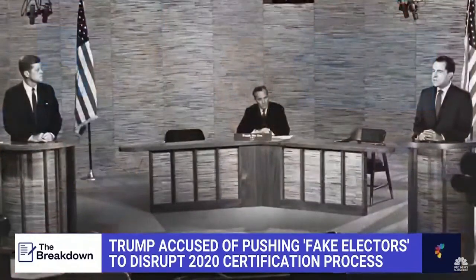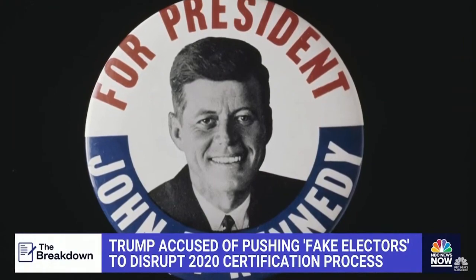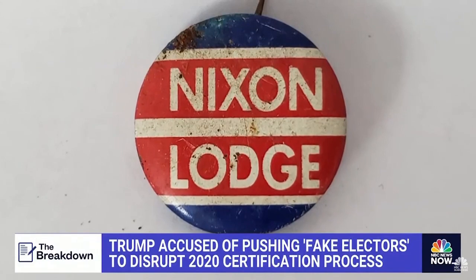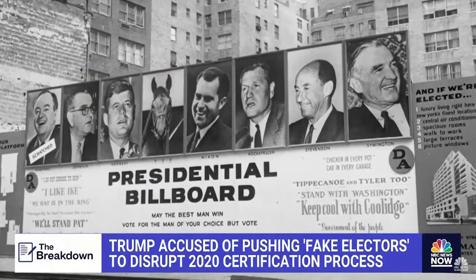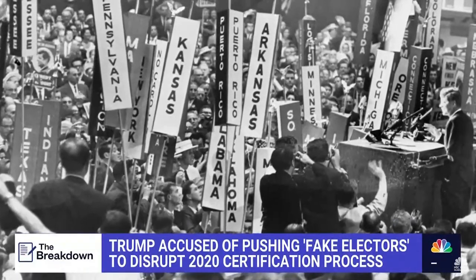Some defenders of the former president have pointed to one historical example: the 1960 presidential election. That's when the votes in the state of Hawaii were so close between John F. Kennedy and Richard Nixon that, even a month after Election Day, both slates of electors — the Democrats and Republicans — offered up their votes at the post-Election Day meeting. The big difference, as experts point out, is that the results in Hawaii were actually in question — something that was not the case in 2020.